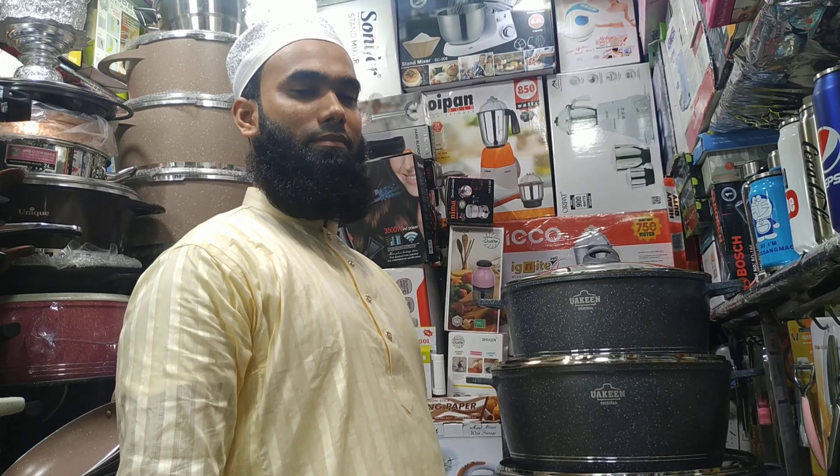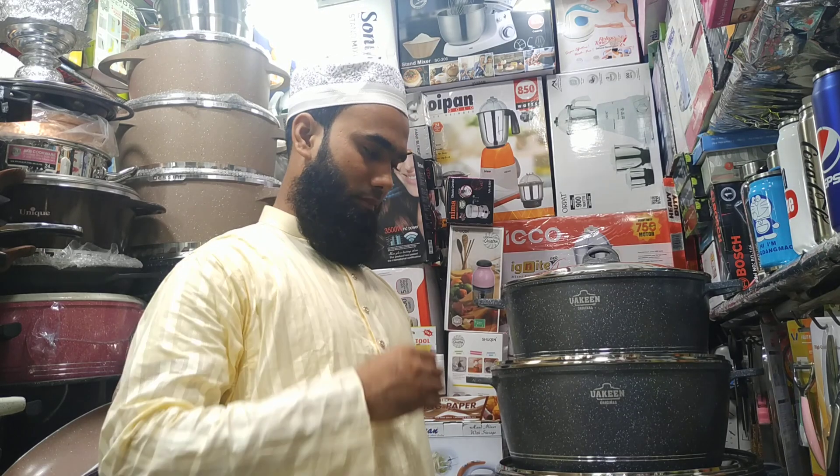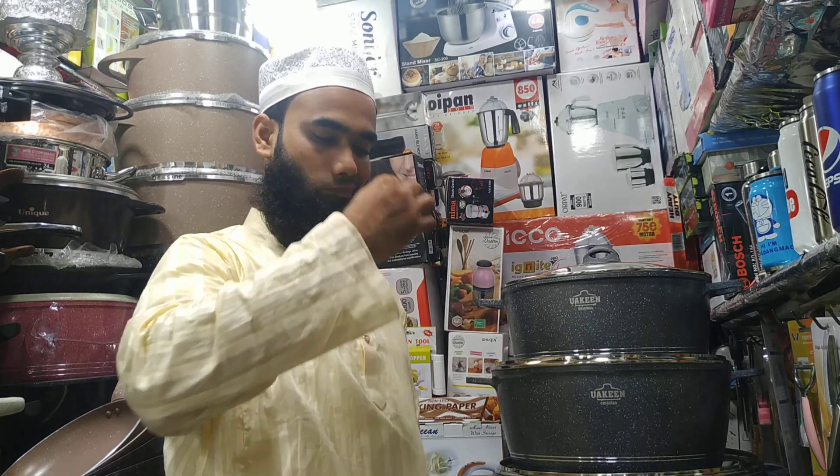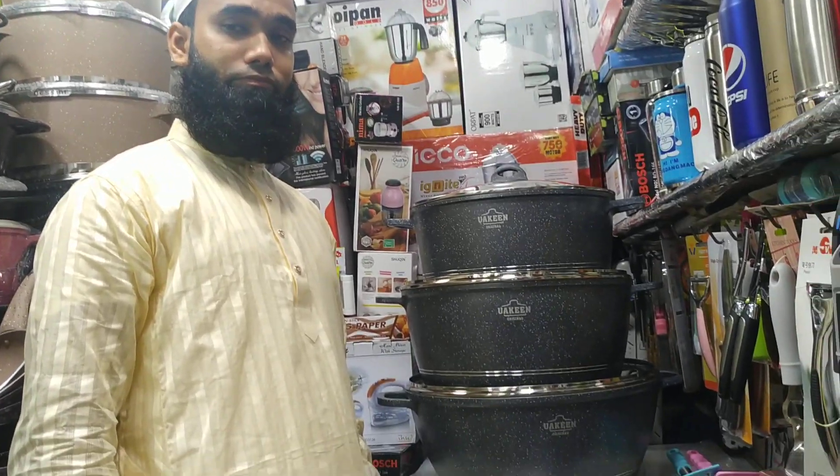Assalamualaikum viewers! Today we are looking at the Chomukka 6P Set — a Jumbo Casterol Set. Which brand is this? It is the Ucan Brand. Let's see.